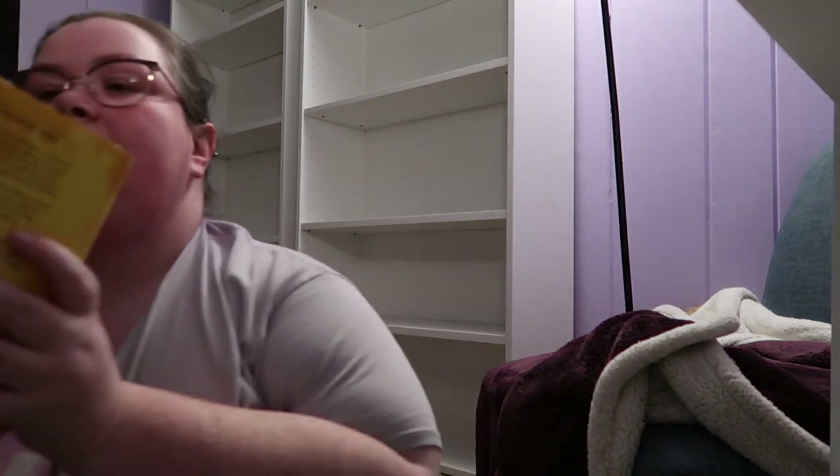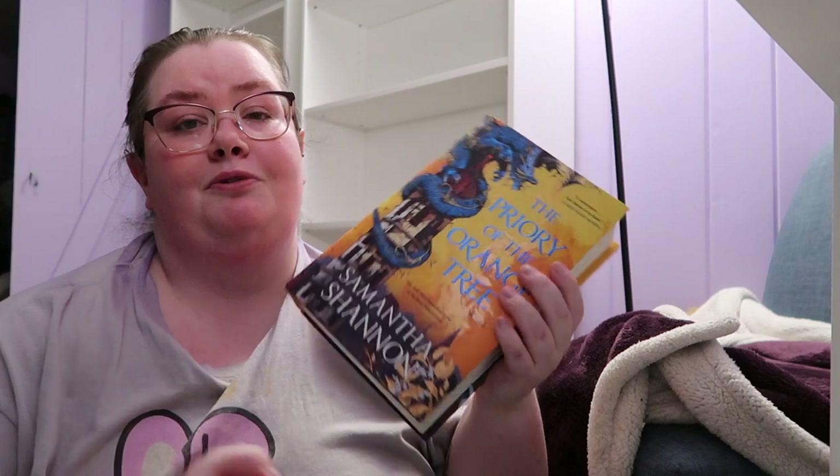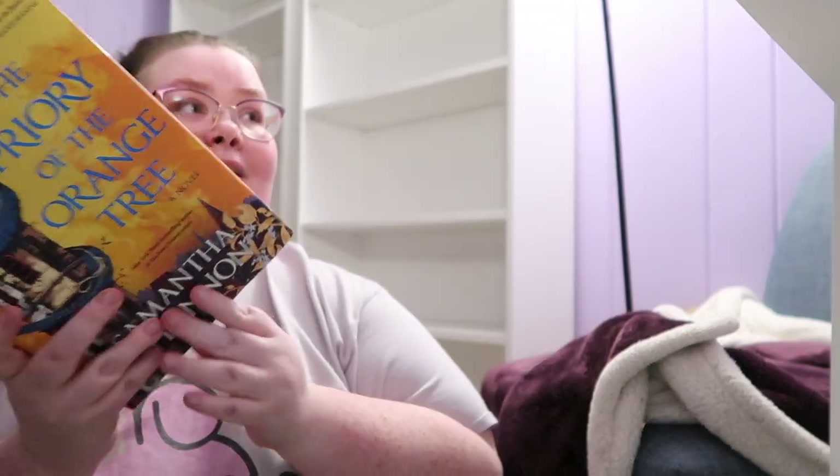And then I have the monstrosity that I actually adored, and that is The Priory of the Orange Tree by Samantha Shannon. I absolutely enjoyed this book when I read it.